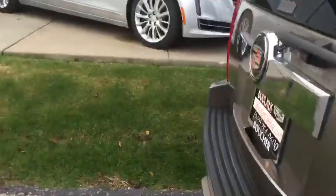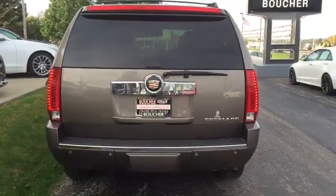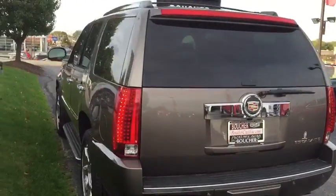Here at Boucher Cadillac we work with over 25 different lenders to help fit your needs. Stop on in, check this bad boy out, take it for a ride and see if it fits you.